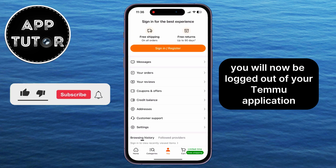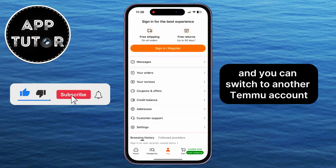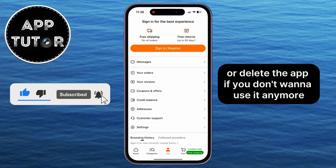You will now be logged out of your Temu application, and you can switch to another Temu account, or delete the app if you don't want to use it anymore. Thank you so much for watching this video, and enjoy!